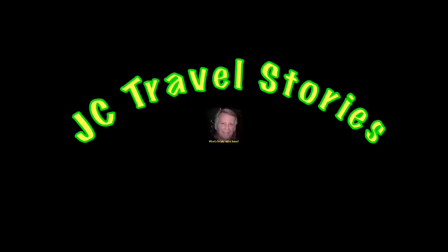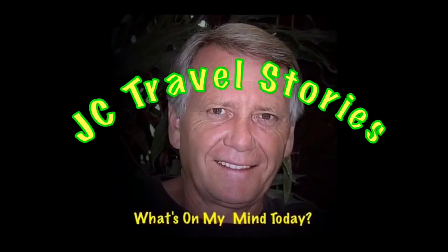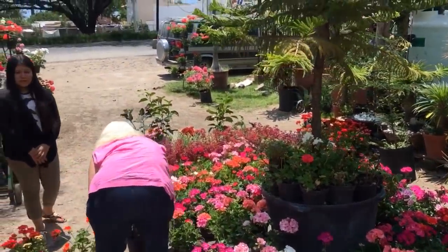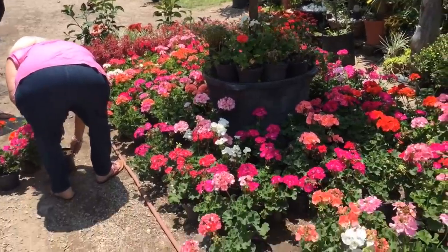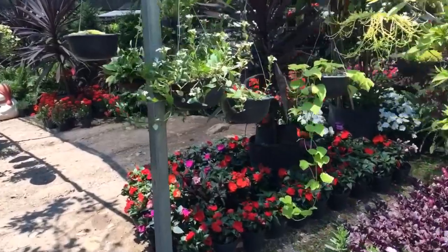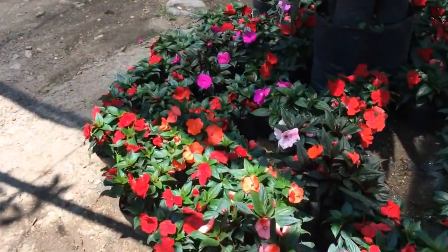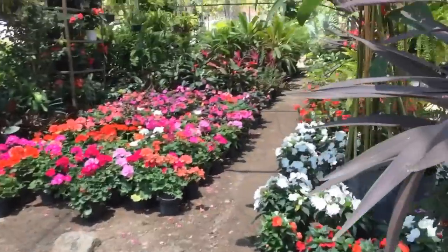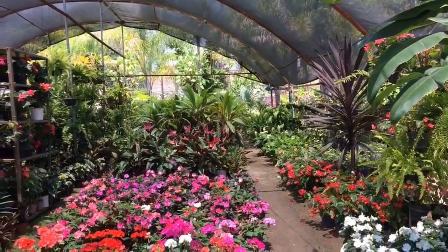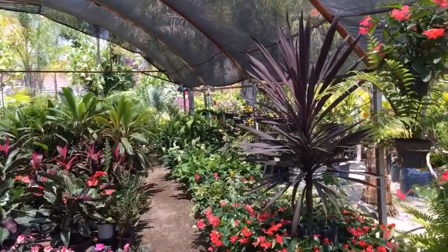Today we're at a nursery — in Spanish, that's a vivero. We're getting some color spots, as Lynn calls them. I turned the volume down because the traffic noise was really bad, so I'm just doing a voiceover as I walk around the nursery to see all the different plants available here in Mexico.